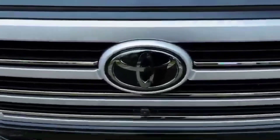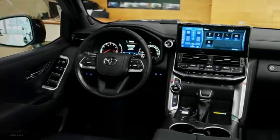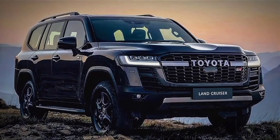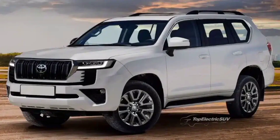Hey everyone, and welcome to my YouTube channel. Today, we're going to be taking a look at the new 2024 Toyota Land Cruiser LC300. This is a full-size SUV that's been known for its reliability, off-road capability, and luxury amenities. And for 2024, Toyota has given the Land Cruiser a major redesign.